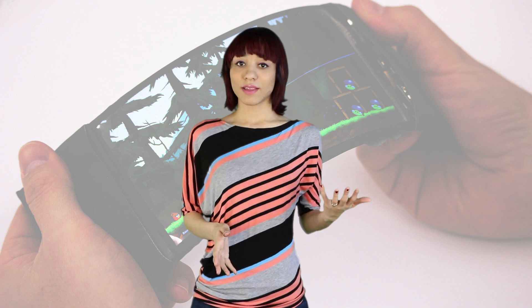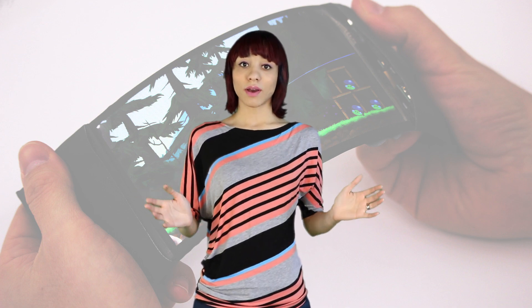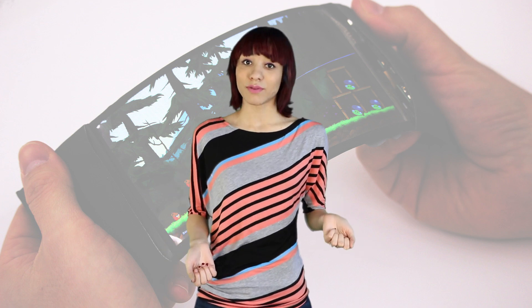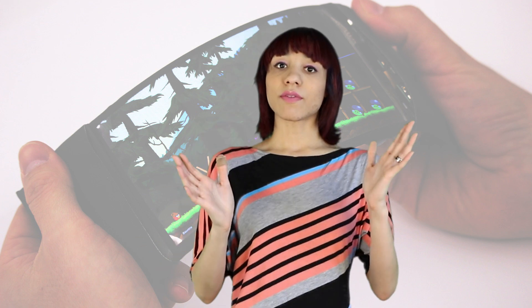Whether or not you find this appealing will depend entirely upon how coordinated and tactile a person you are. I can see many people finding this awkward, confusing, and just kind of cumbersome. However, it's important to remember that this technology is still in the testing phase, so there may be many improvements still to come. The Human Media Lab's Director, Roel Vergal, described it by saying this represents a completely new way of physical interaction with flexible smartphones.